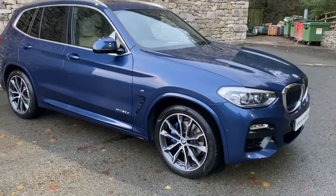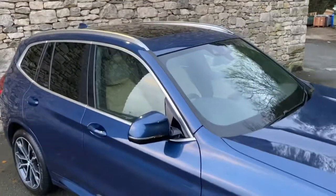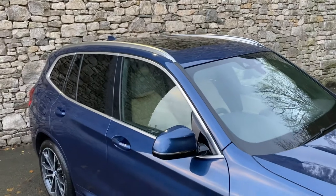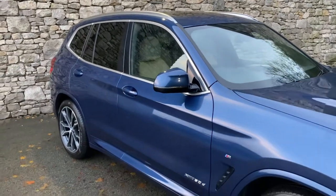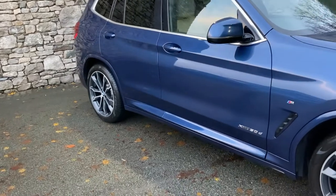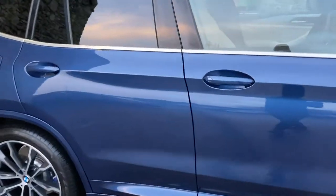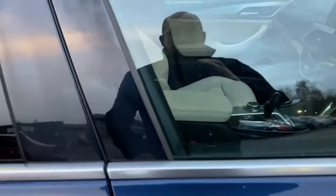It's got the digital cockpit and extended storage. It's also got the panoramic glass roof, acoustic glass, heated steering wheel, and adaptive suspension. Colour wise, it's photonic blue on the outside and then we have oyster leather contrasting nicely on the inside.